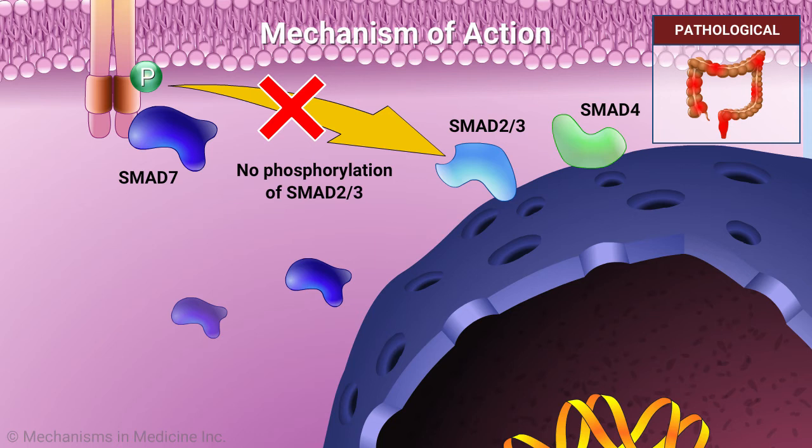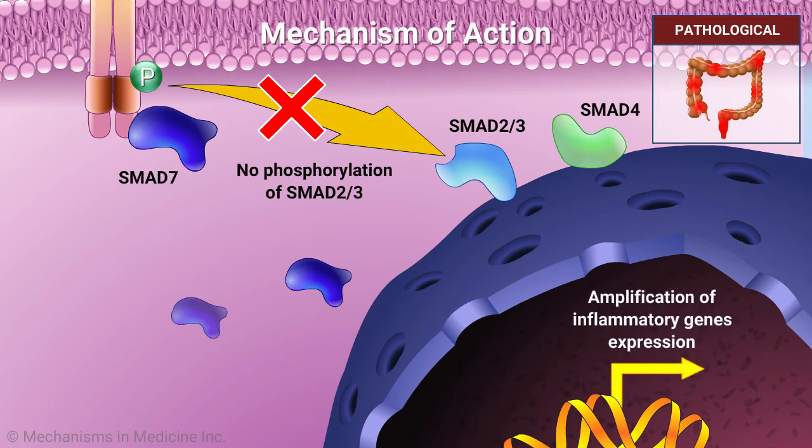Thus, inflammatory gene expression is amplified and contributes to an excessive inflammatory response in patients with IBD-related diseases, like Crohn's disease.